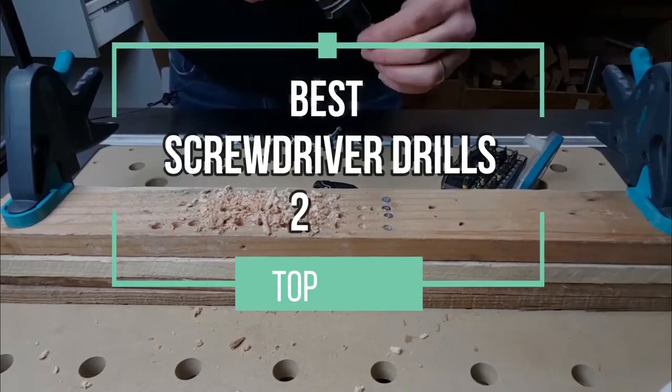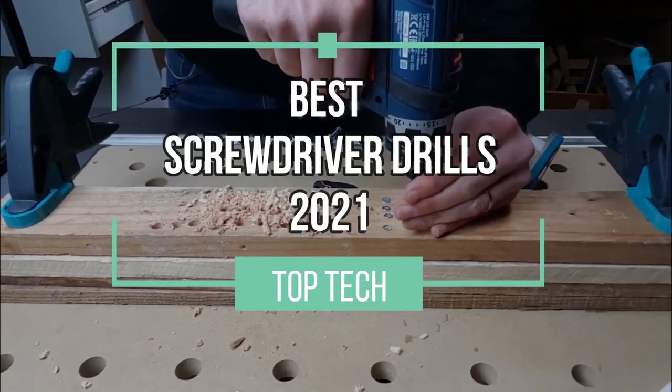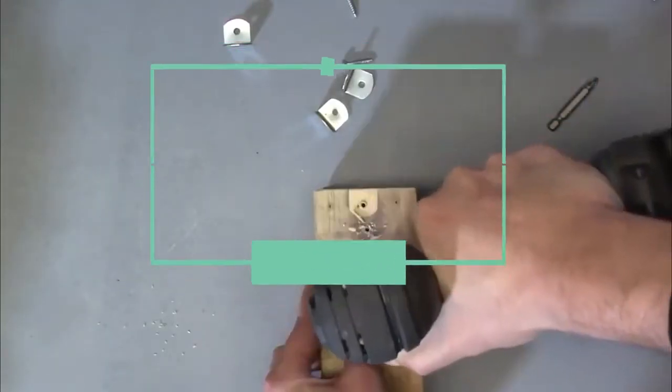Hello and welcome to this video in which we will present our top 4 picks for the best screwdriver drills of 2021. Let's go!